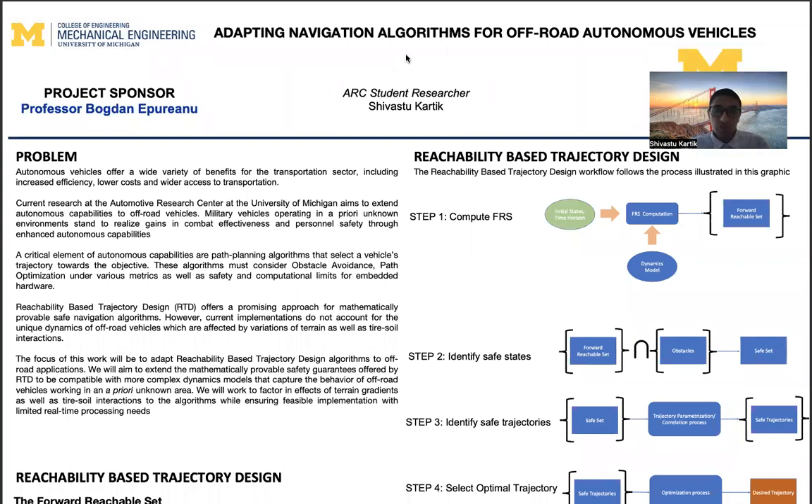A bit of context. Autonomous vehicles offer a wide variety of benefits to transportation in general, including increased efficiency, lower costs, and wider access to transportation. These benefits are particularly important in the context of automating military vehicles.